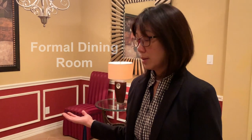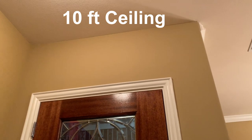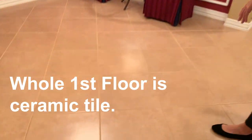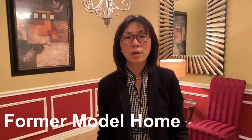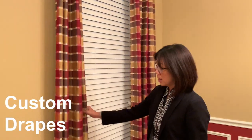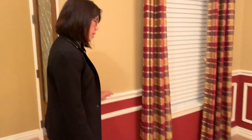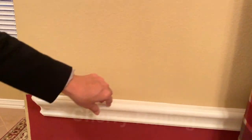We're entering the formal dining room, close to the front door with the eight-foot door. The ceiling is 10 feet high — very open. The whole bottom floor is ceramic tile. This used to be a former model home, so there's beautiful decor — custom drapes that will stay with the house. The builder also put in a nice upgrade: cherry railing, plus crown molding on top to accentuate the room.